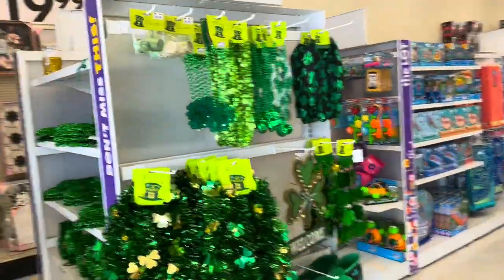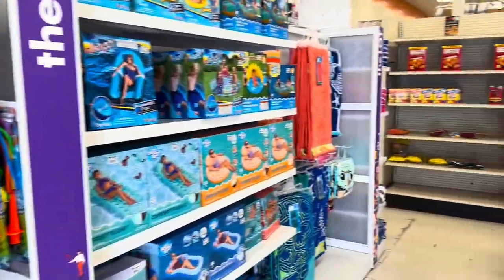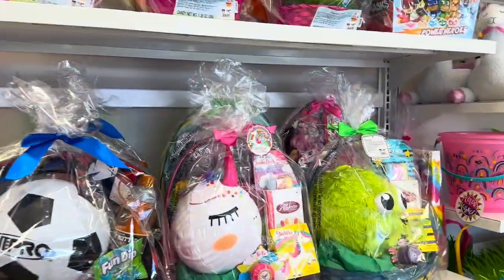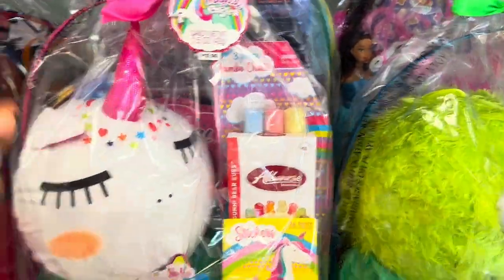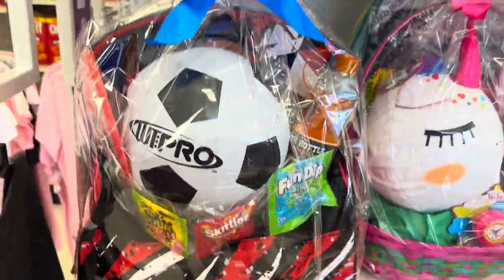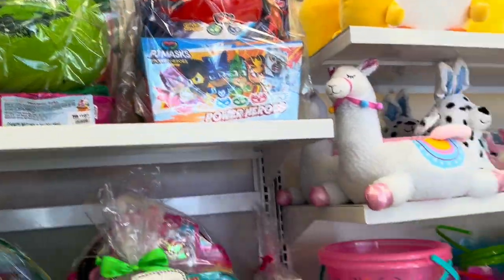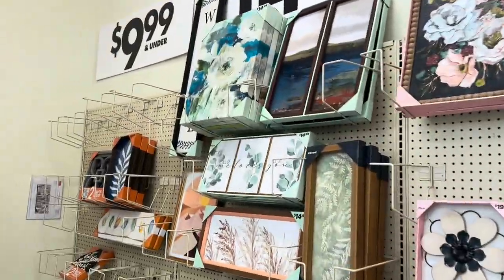Walking in, they've got a couple Saint Patrick's Day things right here, some pool stuff, a couple Easter things, and baskets. They've got some big baskets — this one's $20, this one's $25.99, and those ones up there are $10.99.